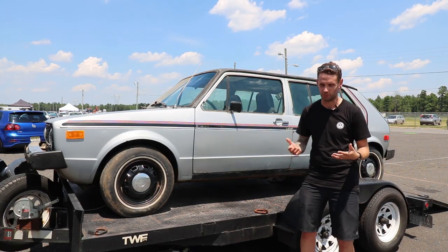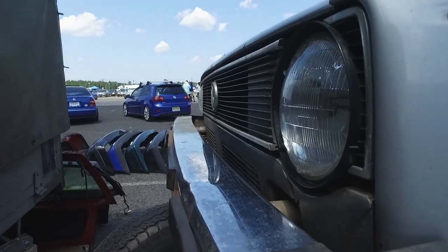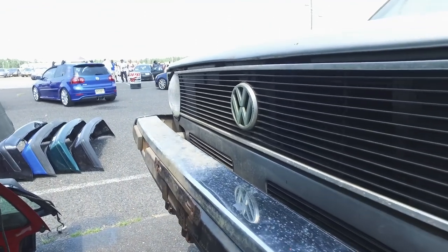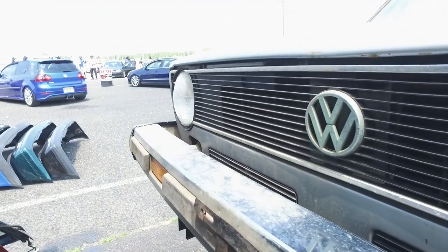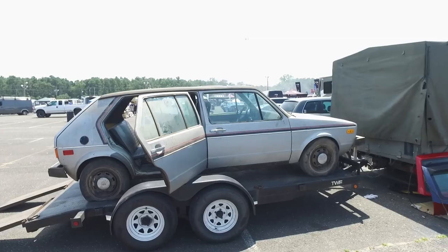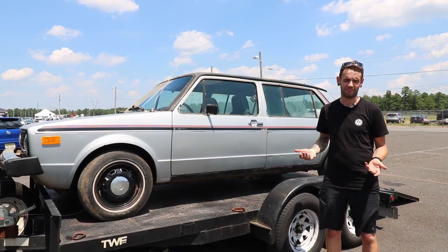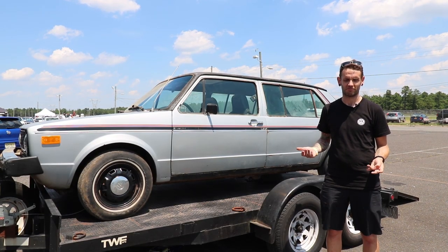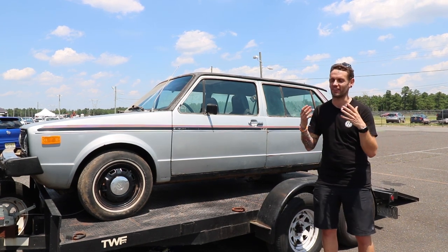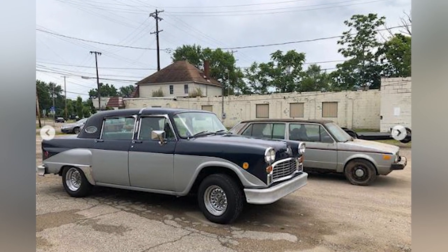This is the one and only prototype. The provenance comes from the president of the Checkers Owners Group. He confirmed all the special parts, the unique things from the factory, what the engineers did. He also spoke to some of the people from the original factory who remember working on it. What that means is it's essentially priceless, but at the same time it's a rusty Volkswagen Rabbit — so it's also kind of worthless. Somewhere between worthless and priceless, to me it's just so much fun.